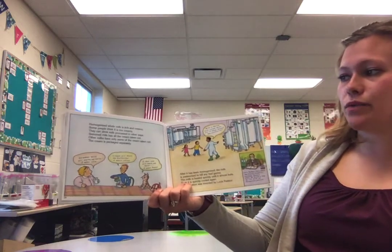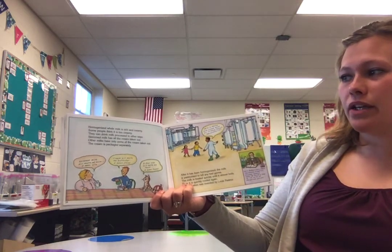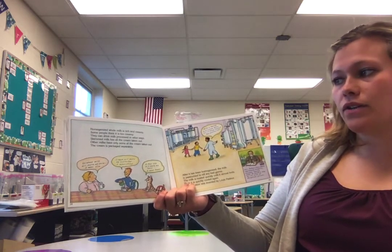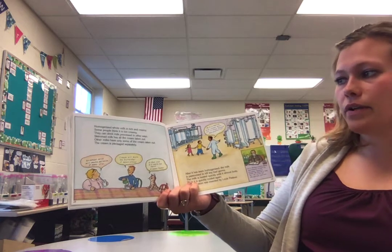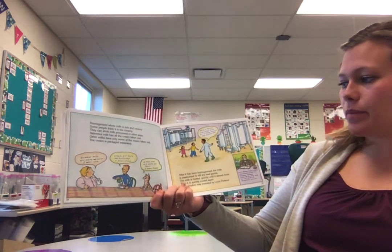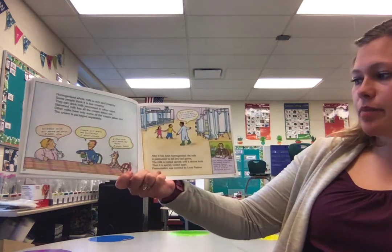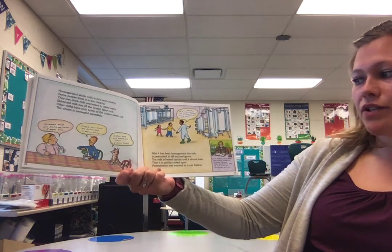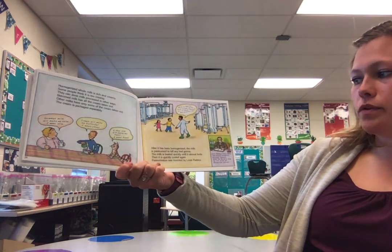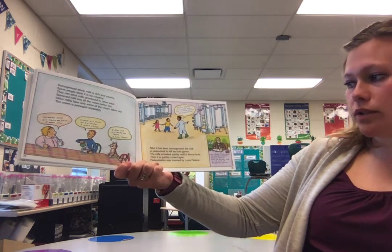Homogenized whole milk is rich and creamy. Some people think it is too creamy, so they can drink milk processed in other ways. Skimmed milk has all the cream taken out. Other milks only have some of the cream taken out. The cream is packaged separately. After it has been homogenized, the milk is pasteurized to kill any bad germs. The milk is heated quickly until it almost boils and then is quickly cooled again.